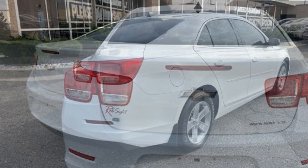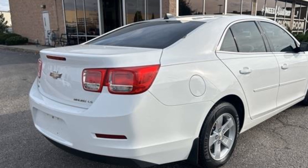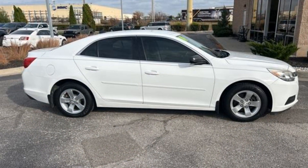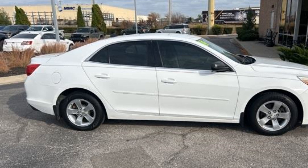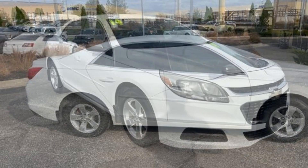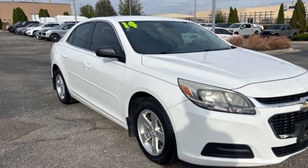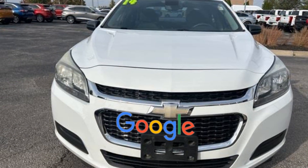Steering wheel audio controls, automatic headlights, aluminum wheels, stability control, passenger side airbag sensor, adjustable steering wheel, daytime running lights, traction control, cruise control, power side view mirrors, variable speed intermittent wipers, alarm system, air conditioning.